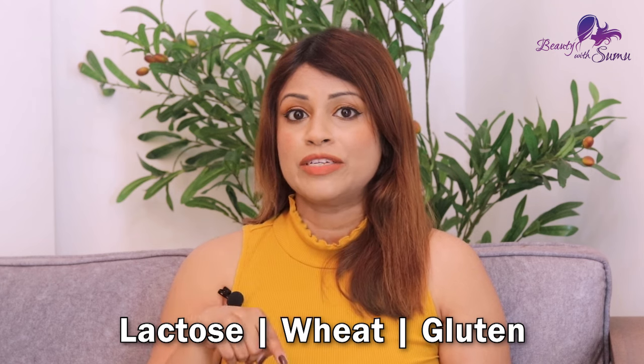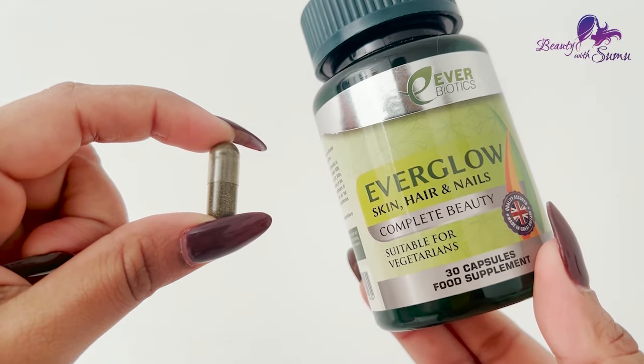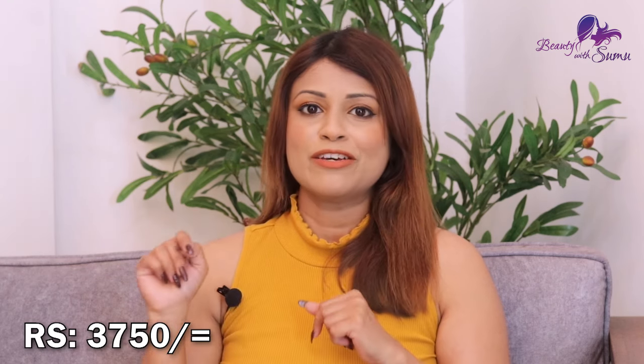This can be used as a supplement to make it vegetarian, and you can use it without artificial preservatives and colouring. This is a good food supplement. It is free from gluten, wheat, and lactose. This can be used as a capsule and is available at an affordable price.